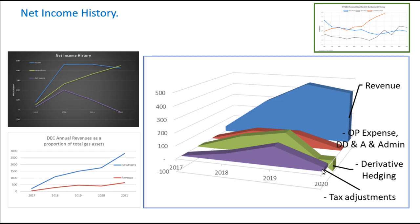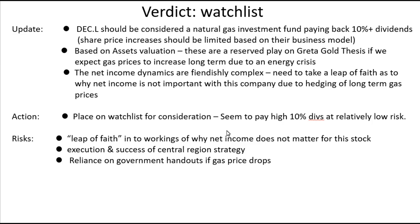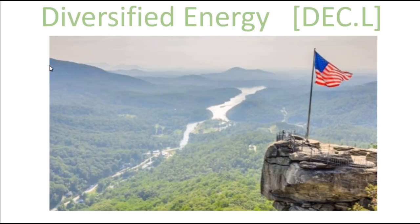I picked out that important to their income every year is the tax adjustments. If they find themselves at low gas prices again and the government took away these tax credits, that would be a risk as well. Overall they kind of look like a simple low-risk 10% return on your dividends if you treat them as an investment fund into gas energy — but then when you dig into them they're extremely complicated, and a bit of a leap of faith is required because they're very difficult to understand. So I hope you've enjoyed my analysis of Diversified Energy, and good luck with your own investments.